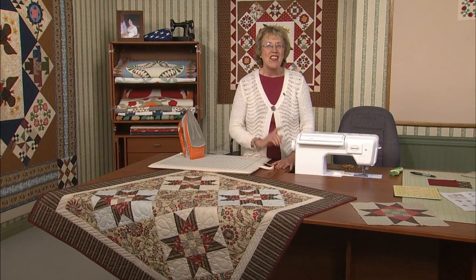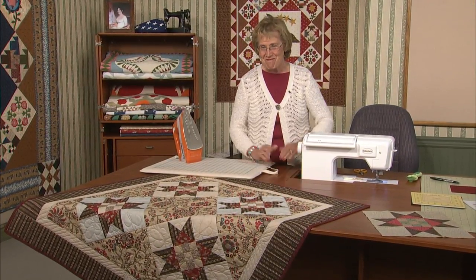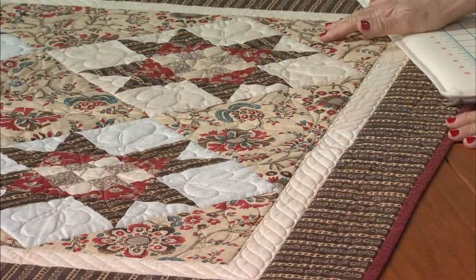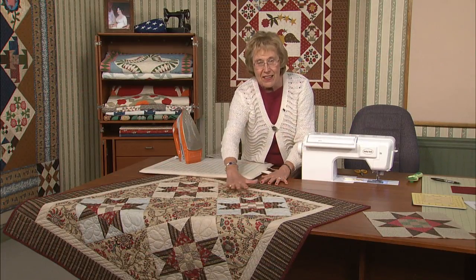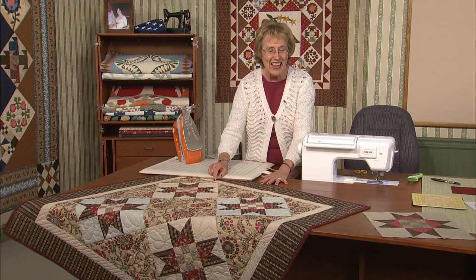This is a famous quote from Dolley Madison: 'There is one secret, and that is the power we all have in forming our own destinies.' I enjoyed making this four-block wall hanging. It's easy to do. The four blocks have a solid square, side, and corner triangles to set the stars together.